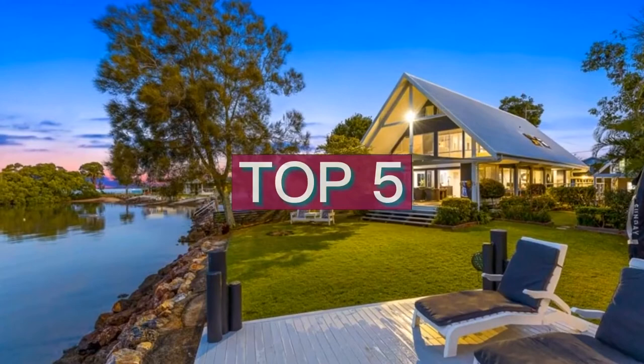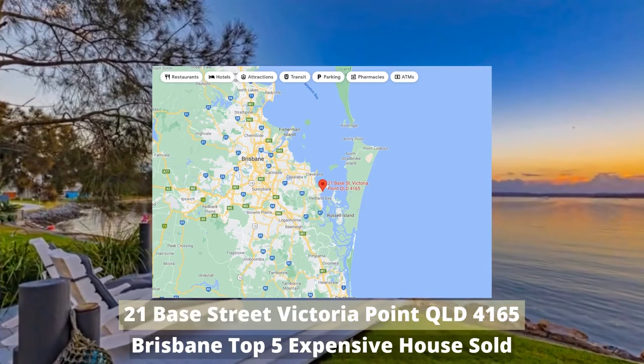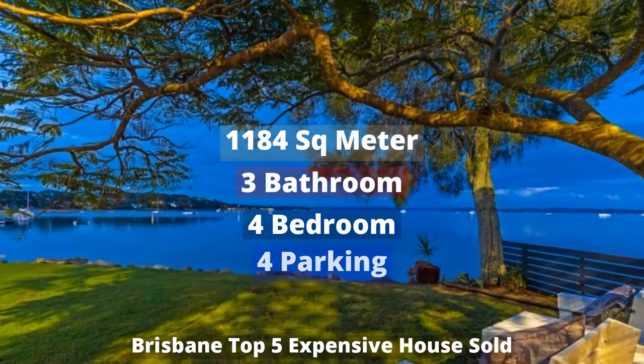Top five: two million three hundred and eighty thousand dollars. 21 Base Street, Victoria Point, Queensland 4165, sold by East Coast Residential and Prestige. This house has 1,184 square meter land, four bedrooms, three bathrooms, and four parking spots.